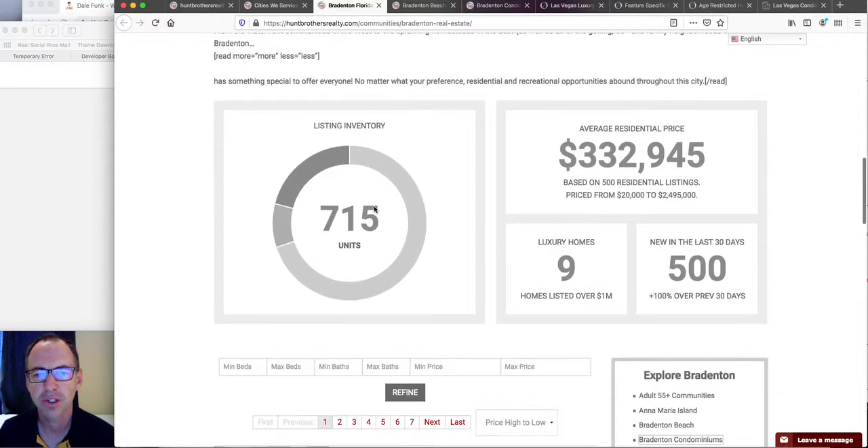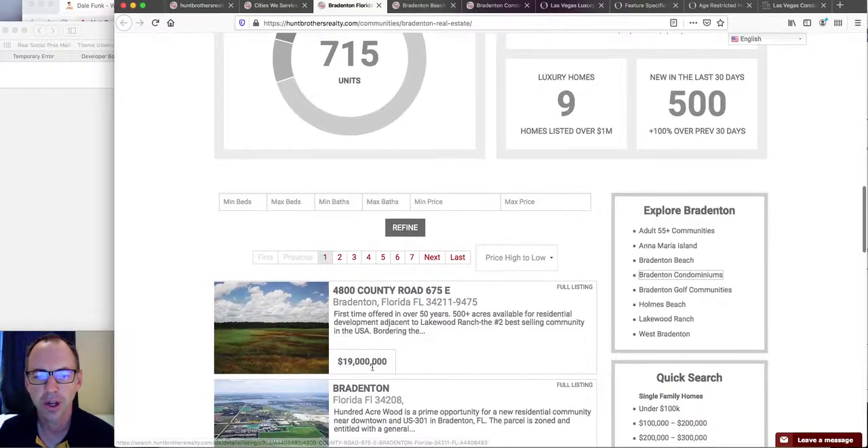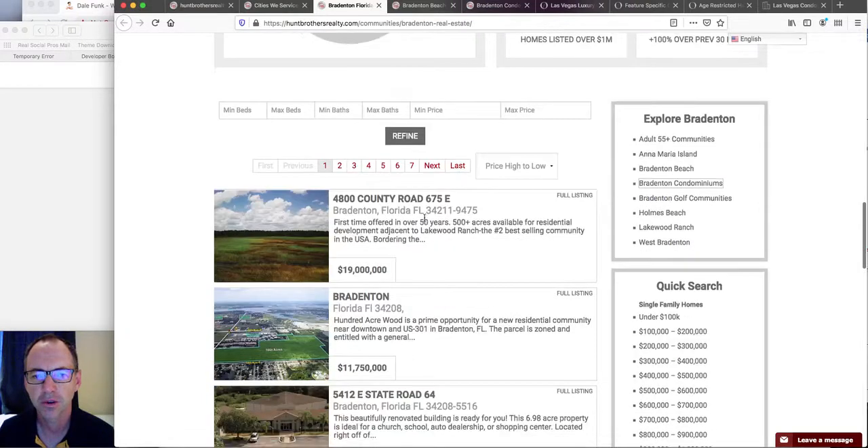These folks are using our community data graph plugin, pulling in data about the areas. This is a widget they've put on a WordPress page, and this is an IDX Broker widget. They've styled it to match their site.